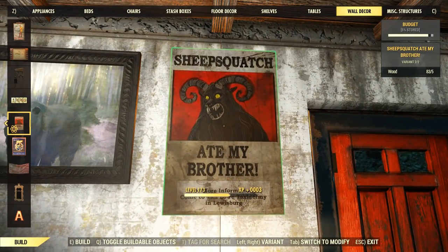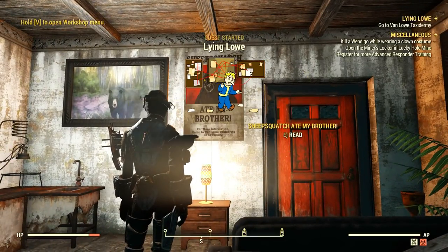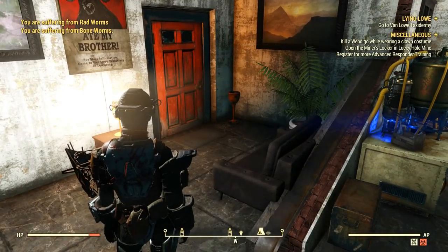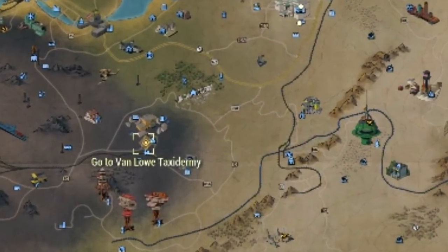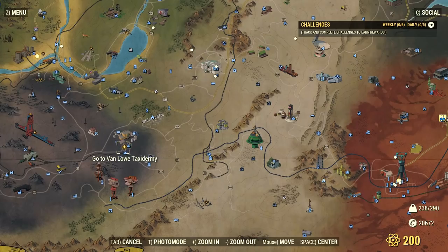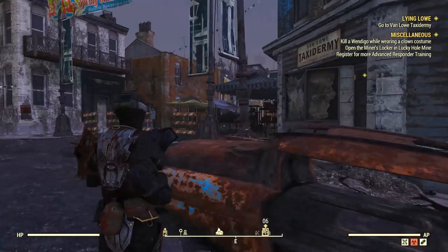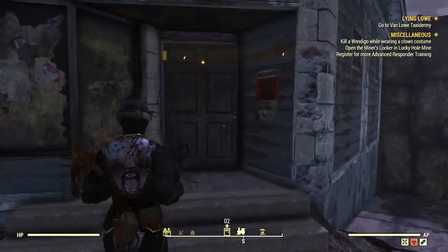Once you post this, you will get the mission. You can also get it by visiting Lewisburg at the train station — there are posts everywhere, so you can just read one and the mission will begin. The first step is to go to Lewisburg where you can find the Vallo taxidermy shop or storehouse. It has several floors and a lot of things inside, so just get in and we'll get started with the clues.